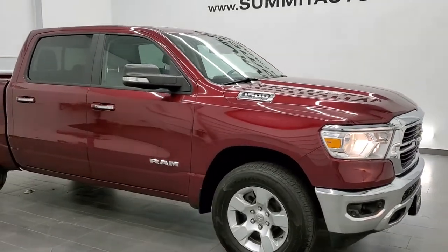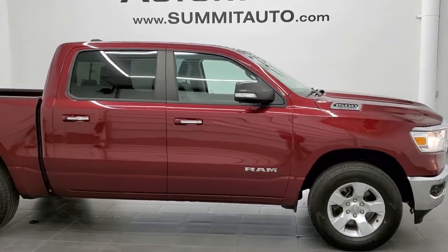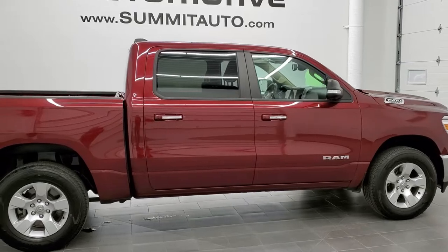This is stock number 20T245A. We are here at Summit Automotive in Fond du Lac, Wisconsin, your new and used Ram and light duty truck headquarters.